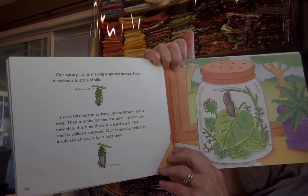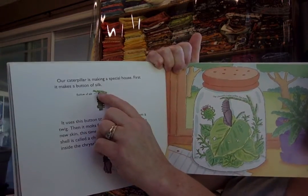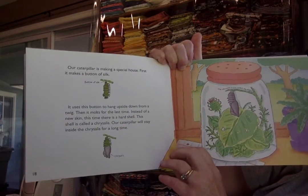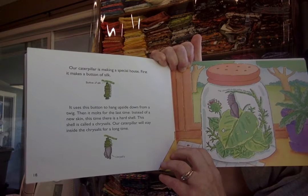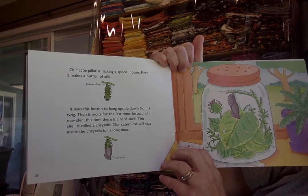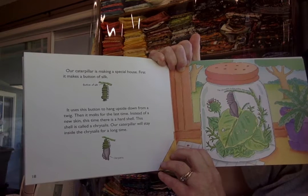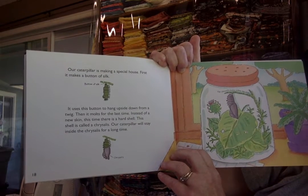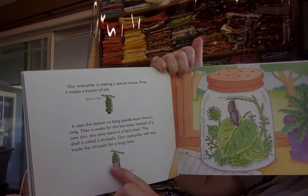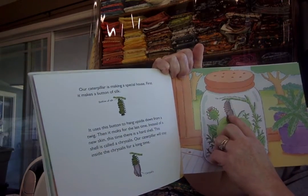Our caterpillar is making a special house. First, it makes a button of silk — this is the button right up there. It uses this button to hang upside down from a twig. Then it molts for the last time. Instead of a new skin, this time there is a hard shell. This shell is called a chrysalis. Our caterpillar will stay inside the chrysalis for a long time. Here it shows it building its chrysalis. The chrysalis is also called a pupa.